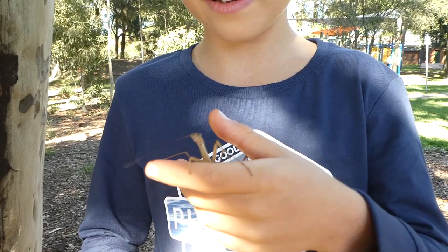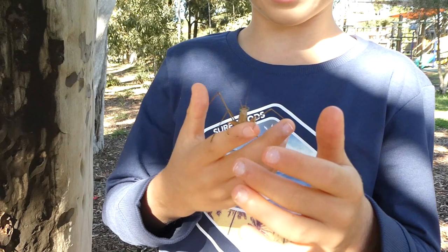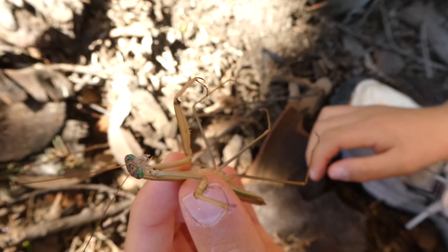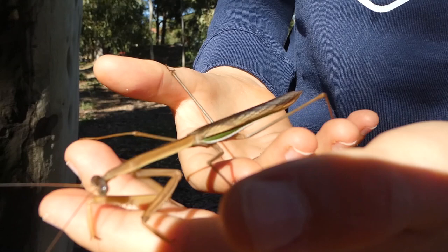They mostly hunt around flowers because their favourite food — the food they mostly feed on — is flies and bees. It's a very calm thing. They use their powerful front forelegs to pierce their victim when they catch it, with their spiny forelegs.